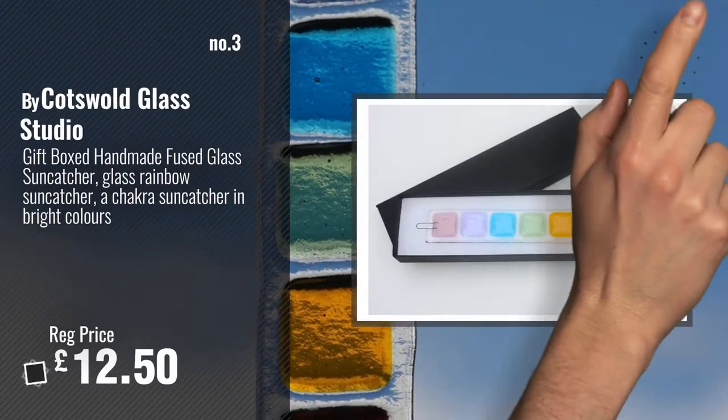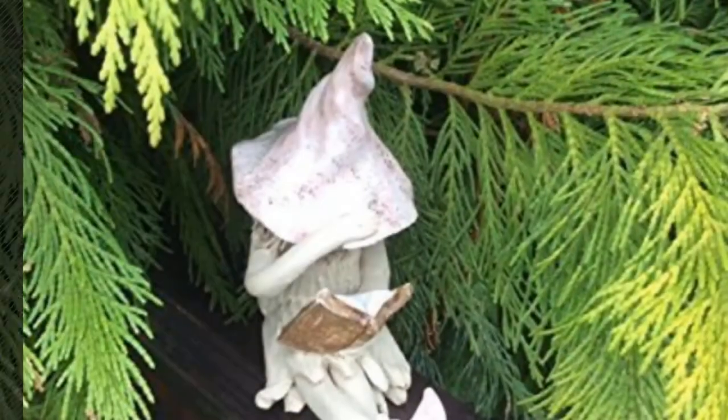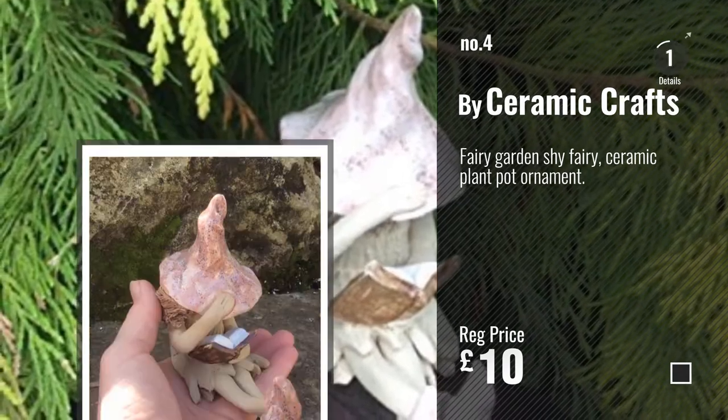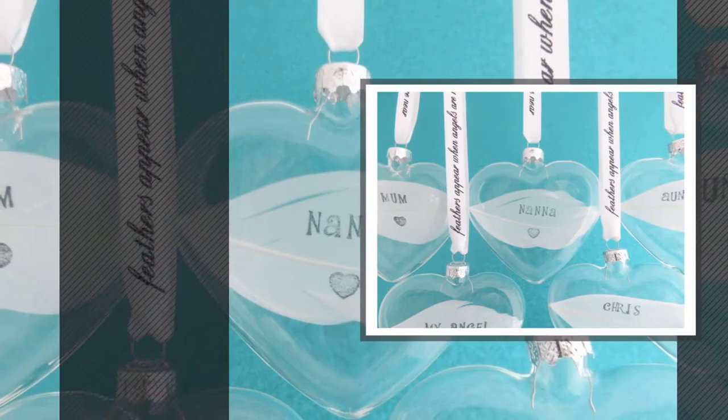For more info and great handmade ornaments, just click this circle. Number 4, by Ceramic Crafts. Number 5, by Charmed Memories.